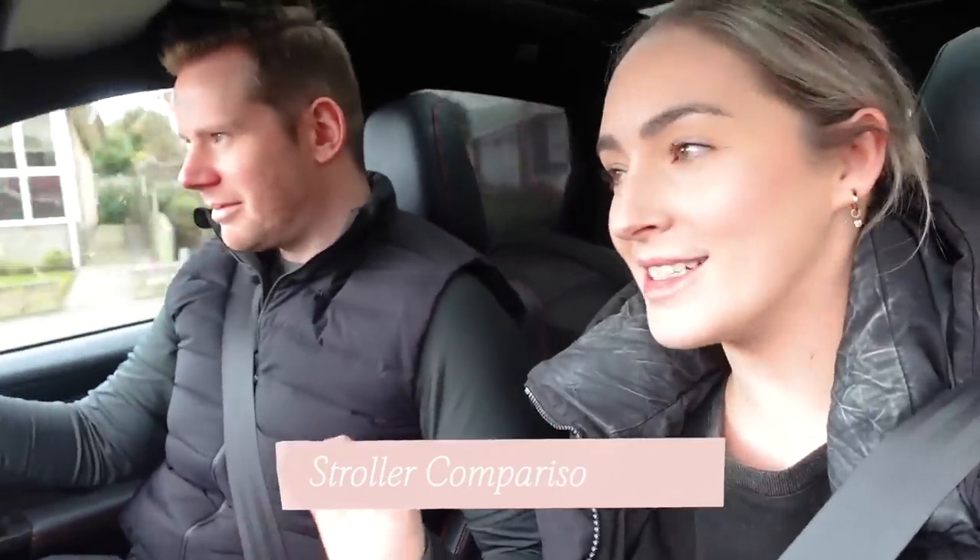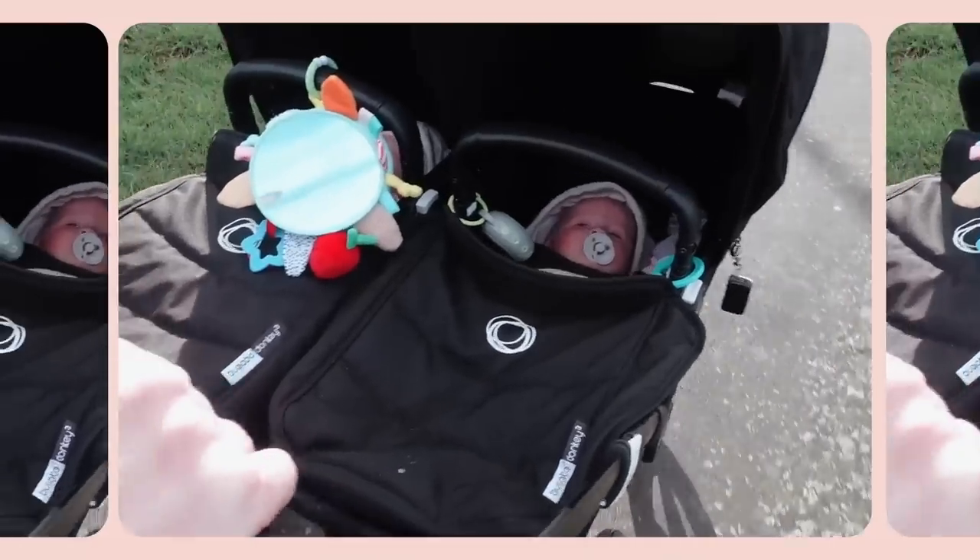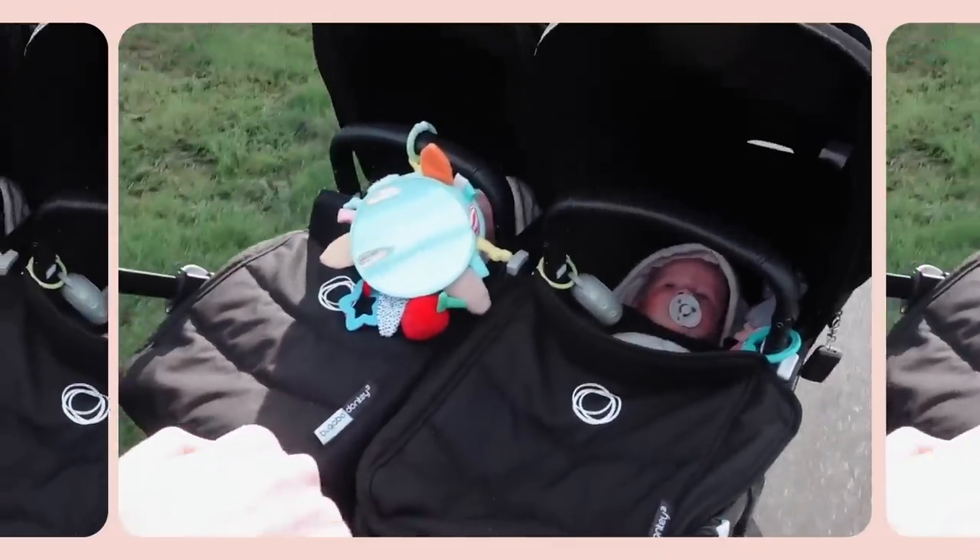Hi guys, welcome back to my channel. Happy Saturday - we are all together in the car heading out on a little adventure as a family. This is the perfect time to start our next vlog, which is a stroller comparison video. When we found out we were pregnant with the twins, our biggest decision was what stroller to get. We honestly stressed about it so much because as twin parents you need a stroller that can cater to two babies, and that really leaves you with two options: you can go a side-by-side stroller where both babies are sitting side by side.